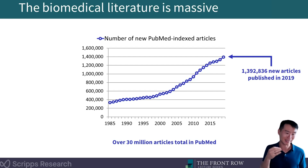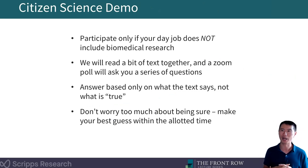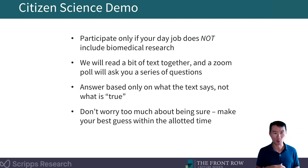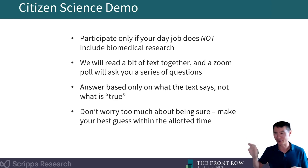This is the part of the talk where I put my faith in you, the audience. We're going to run a live demo. I want you to participate only if your day job does not include biomedical research. There were at least several hundred of you listening today who don't have a background in biomedical research. We're going to read a bit of text together, then launch another Zoom poll with questions about that text. Answer those questions based only on what the text says — not Wikipedia, not what you think might be true — just based on what the text says. If you don't have a biomedical background, just make your best guess.